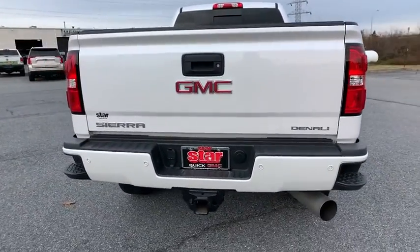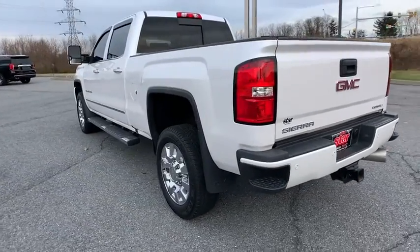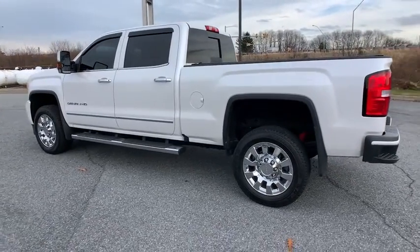Additional features include floor mats, four wheel disc brakes, universal garage door opener, rear window defroster, fog lights, CD player, compass, power windows, heated steering wheel, and trip computer.